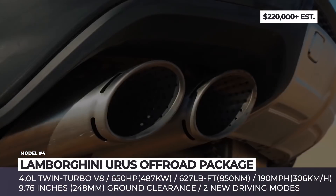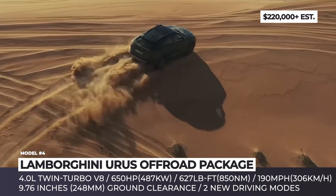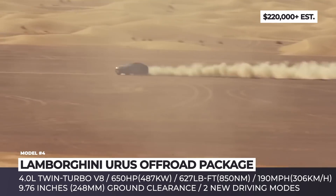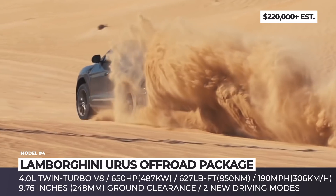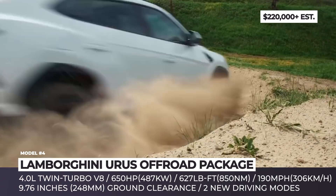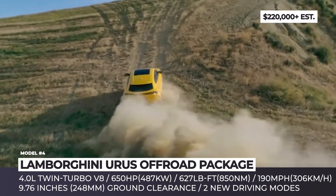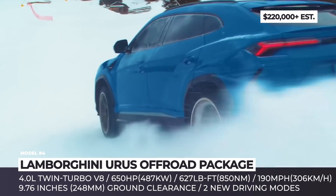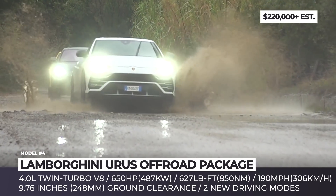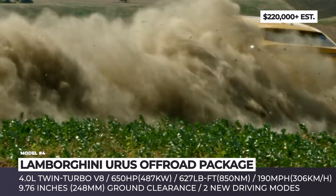Lamborghini Urus with Off-Road Package. Holding the title of the world's fastest production SUV, the Urus can also be optioned with a special off-road package for customers who want to test their $200k SUV on wild mountainside or desert terrain. It offers 9.76 inches of ground clearance — about 1.5 inches more than the standard model and even half an inch more than the latest Ford F-150. Among the visual changes are steel reinforcements on the bumpers, brushed steel exhaust tips, and metal underbody protection.